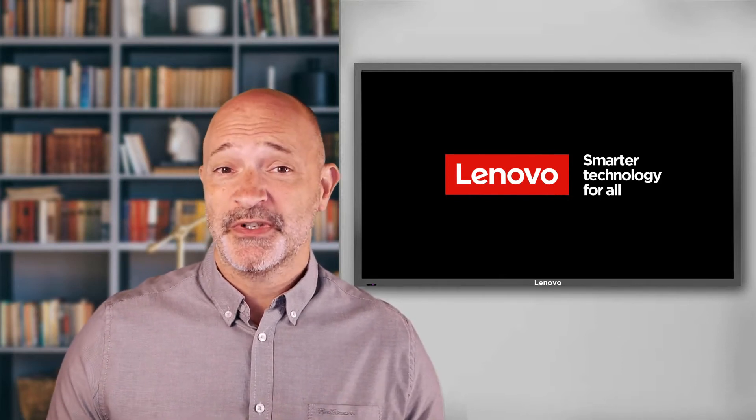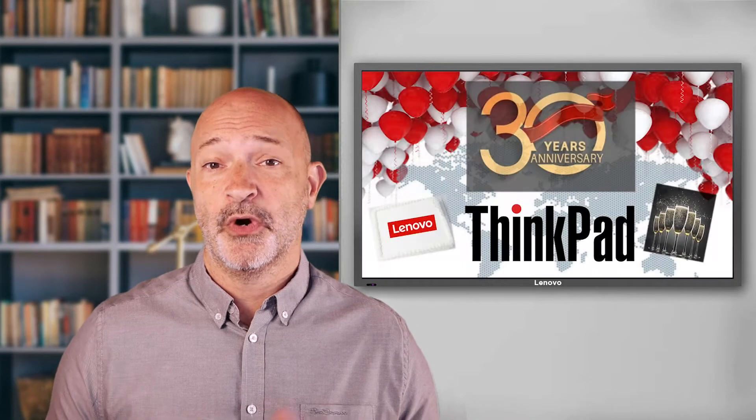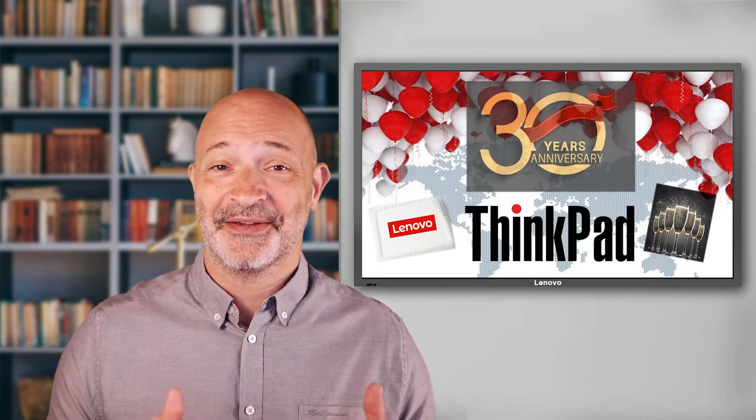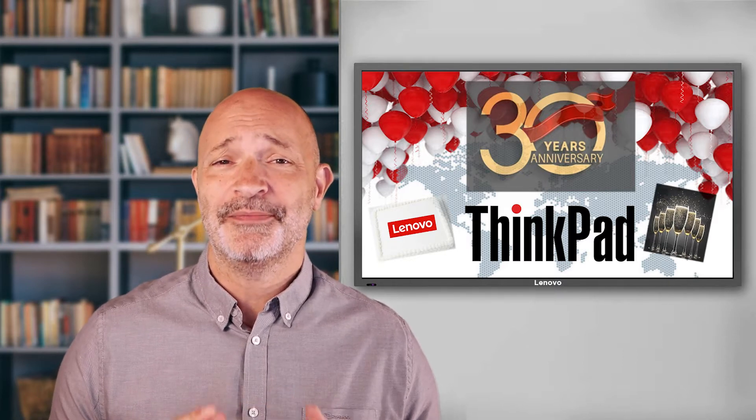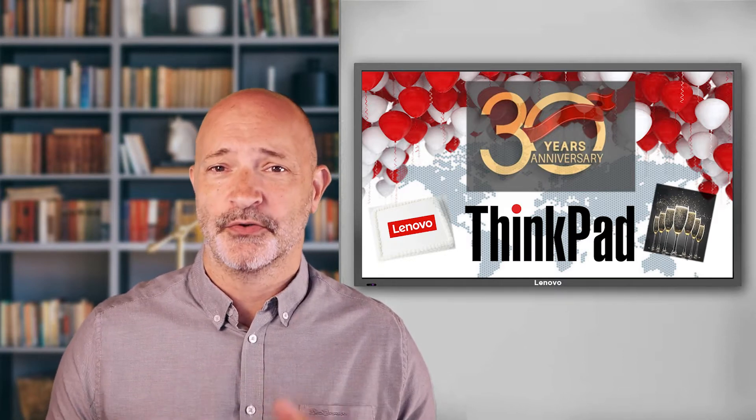2022 is the 30th anniversary of the world's favourite laptop brand, the ThinkPad. What better way to celebrate it than with the launch of a game-changing ThinkPad with some extraordinary features.